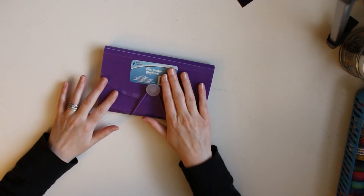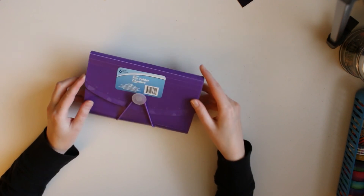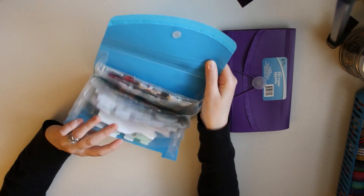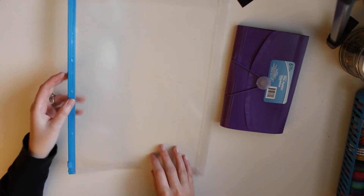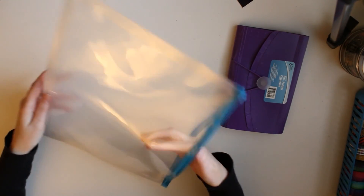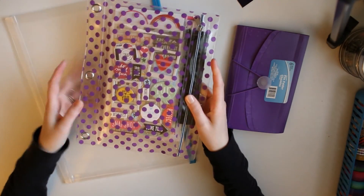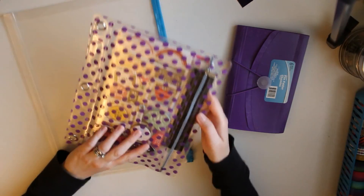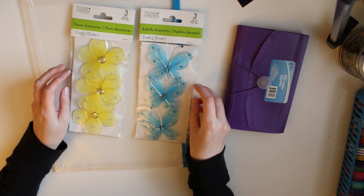Last but not least I went to Dollar Tree. I went to pick up another coupon file folder — I already have a blue one to store stickers in but I'm running out of room, so I bought another one. They work really well. I also got a little zipper pouch — I already took the sticker off this one. I have a little polka dot zipper pouch from Dollar Tree that doesn't open very wide, so I can't fit too much in it and it's already kind of full. I figured I can transfer stuff into the new one.